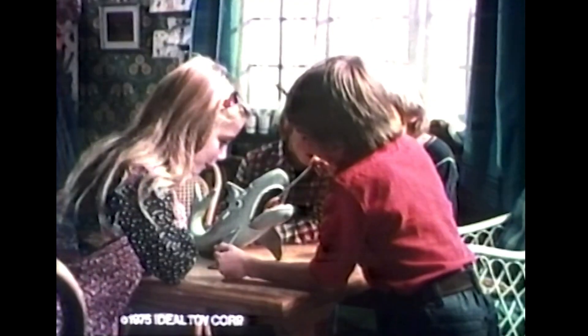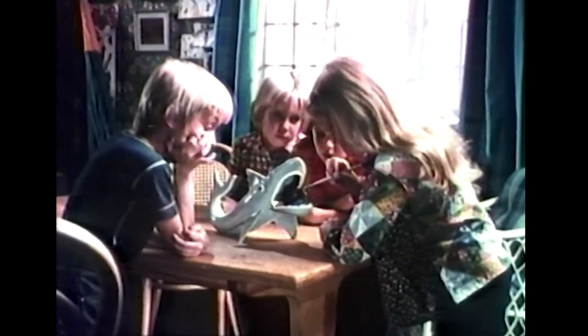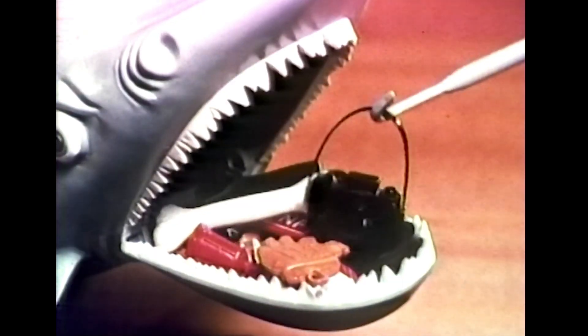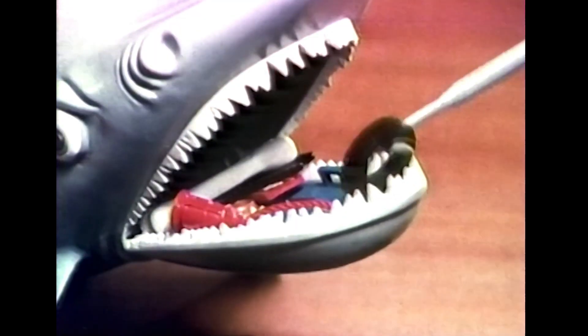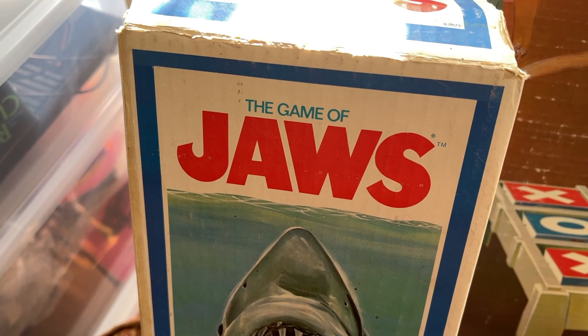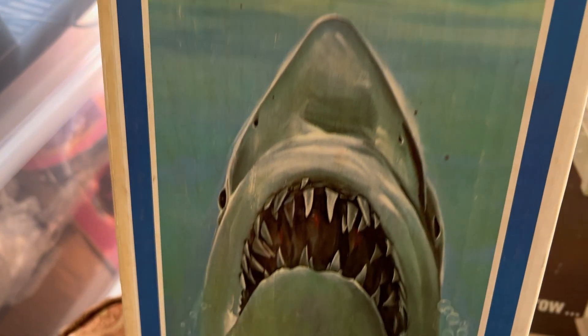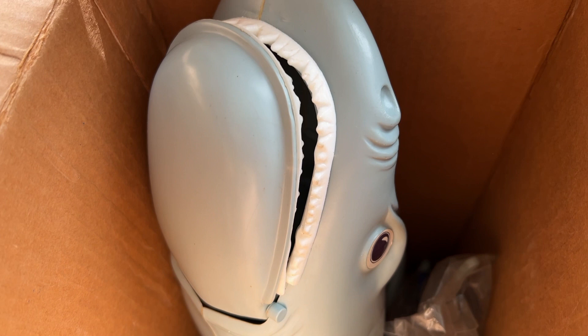Jaws is the game where you try to fish out what's in the jaws of the great white shark. I'm going for the camera. But be careful, because if you remove the wrong piece the jaws will get you. You're out! Jaws — it's you against the great white shark and each other, from Ideal. This is the game of Jaws. It's you against the great white shark. And there's the shark.